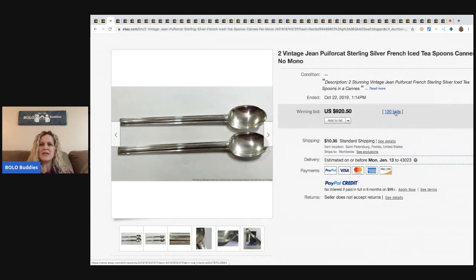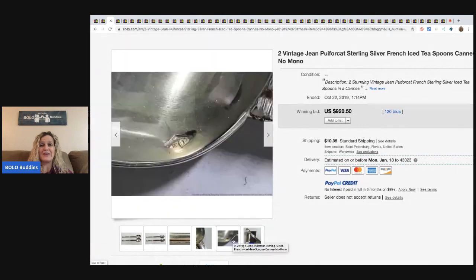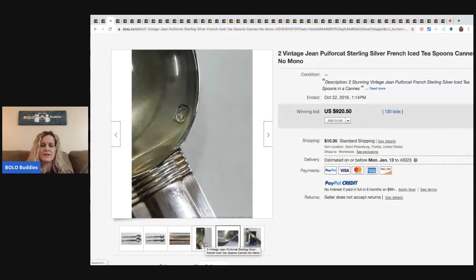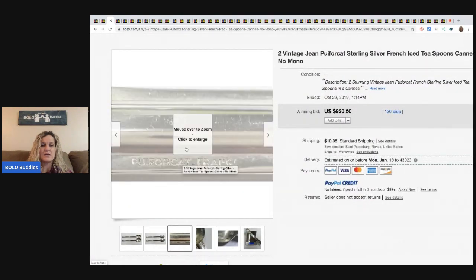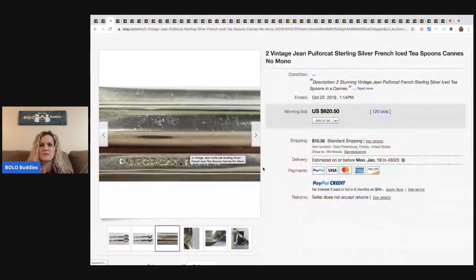So these are Jean peripheral cat. They're sterling silver, but the weight of these is not going to equal $920. So this must be something pretty special. This is what you're looking for — the little brand. That's one reason I do these videos, to show you guys key things to look for when you're out sourcing. It looks like it says made in France. Very, very cool.